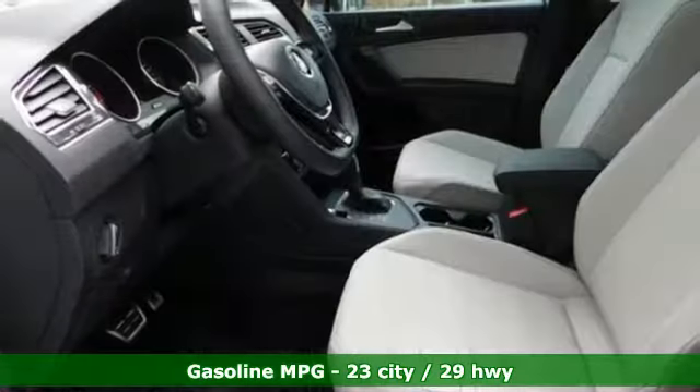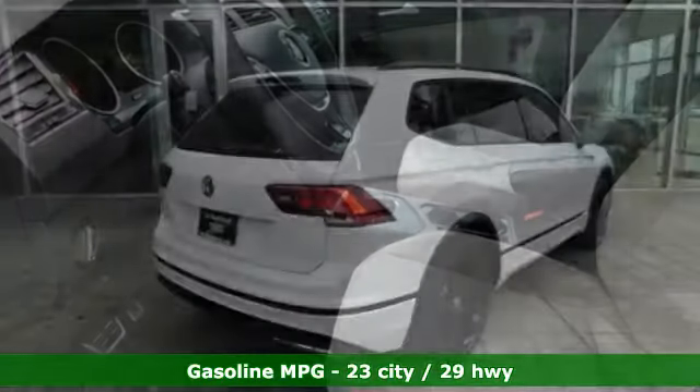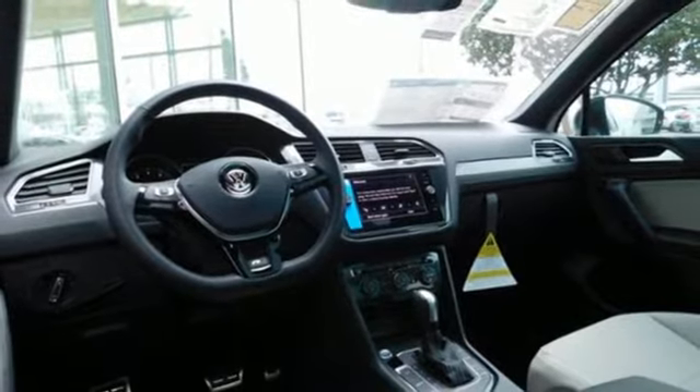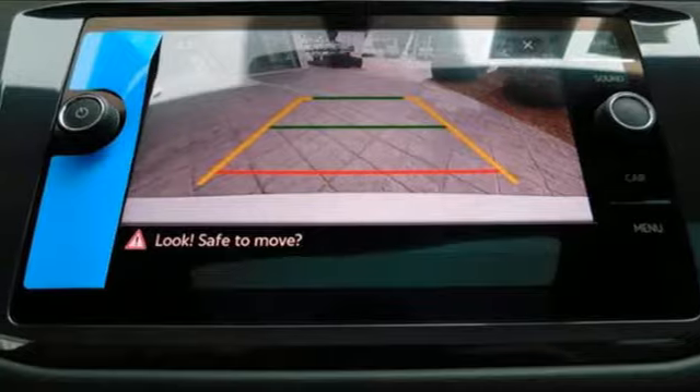Features include intercooled turbo inline four-cylinder engine, dual zone climate control, streaming audio, front heated bucket seats, inductive device charging, external memory control, and aluminum wheels, doors and push button start proximity key.